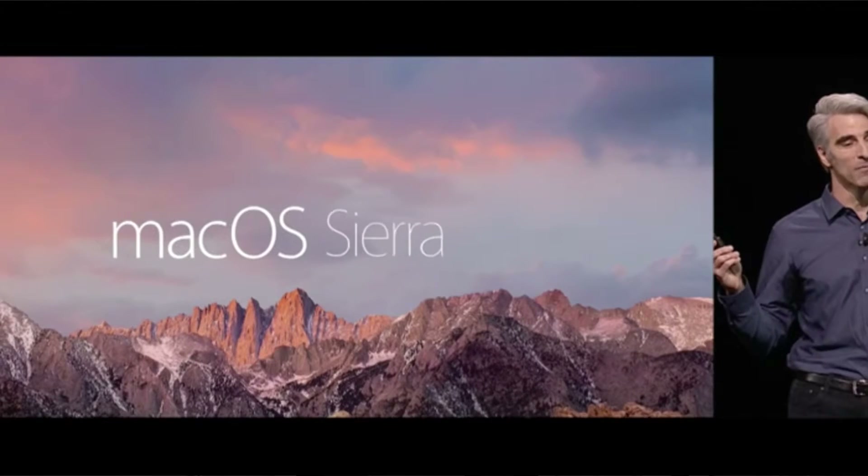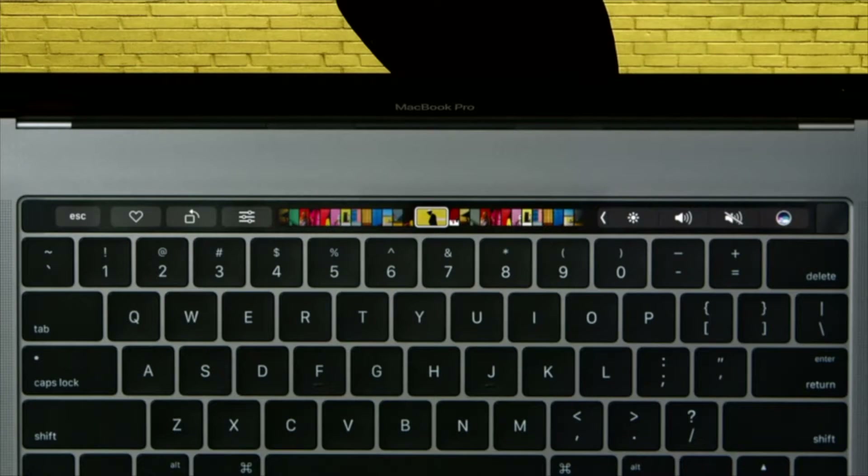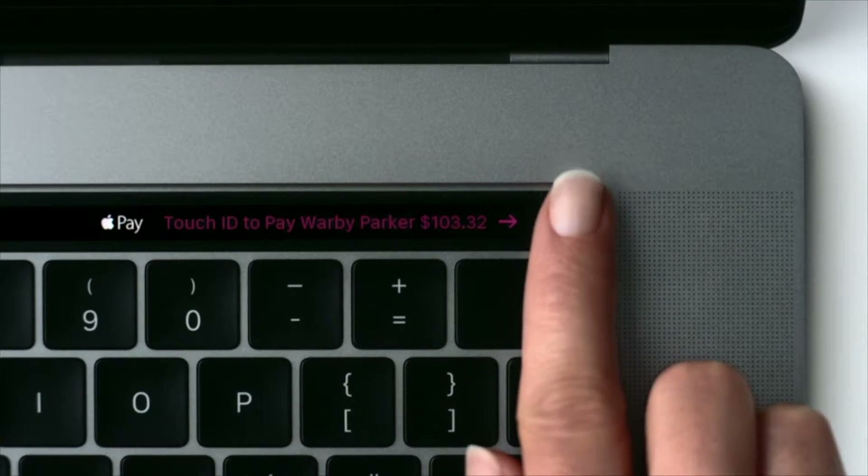Each year, they make awesome updates to it and release it to all of the Mac users in the world that are eligible for the update and give it a nickname. This year, its nickname is Mac OS Sierra, with so many cool new features. Apple's newest generation of MacBook Pros ship out of the box with this awesome new operating system, Mac OS Sierra.